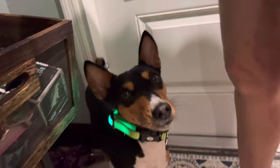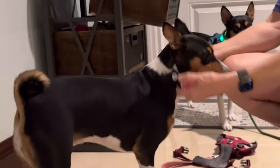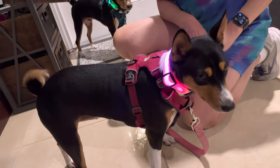They're LED and rechargeable. You can choose between a solid light or blinking, as shown here.